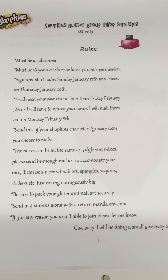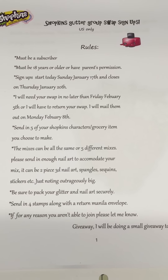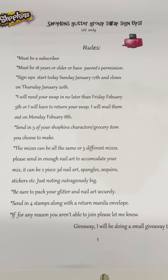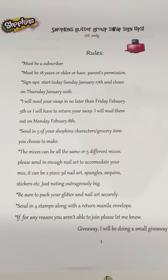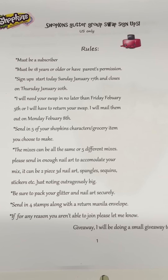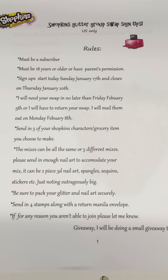Rules: must be a subscriber, must be 18 years or older or have parent's permission. Sign-up starts today, Sunday January 17th, and closes on Thursday January 20th. I will need your swap in no later than Friday February 5th, or I will have to return your swap. I will mail them out on Monday February 8th.